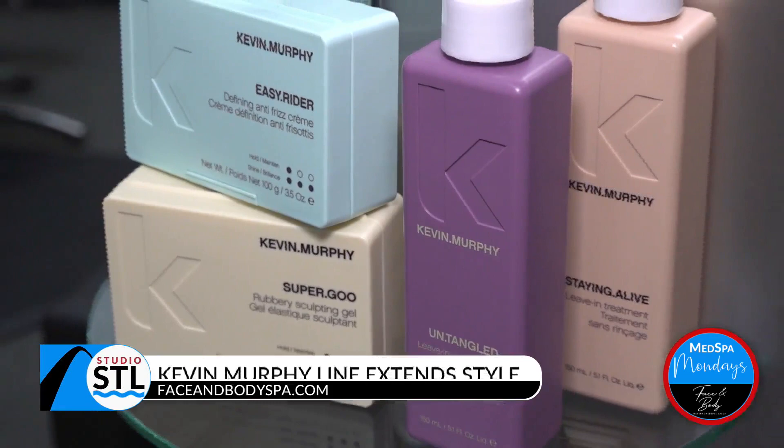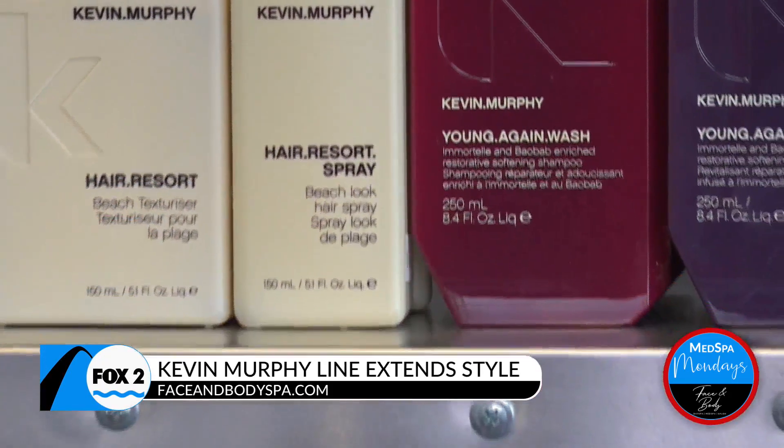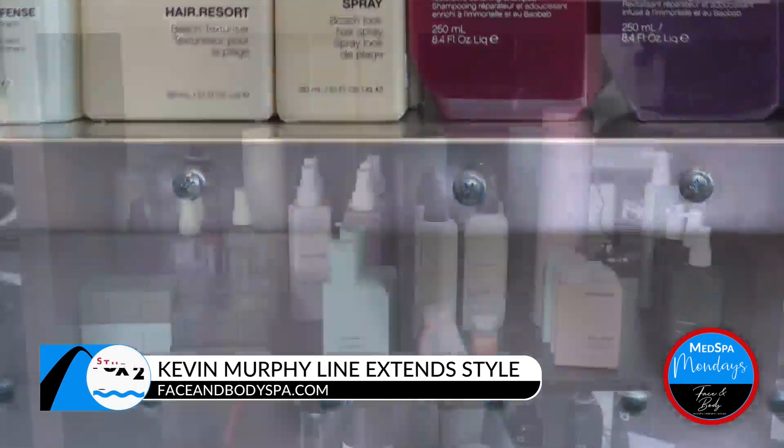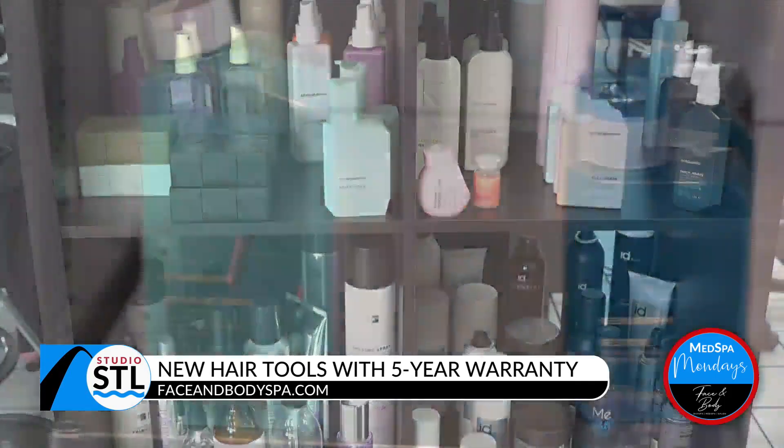We've also brought on Kevin Murphy. Kevin Murphy is kind of known as a skincare for hair. He created his line to be weightless, and clients love the length of time they can get out of their style, lasting three to four days.